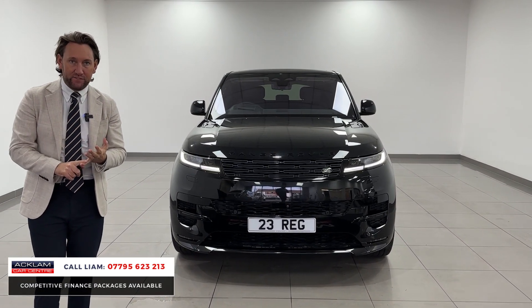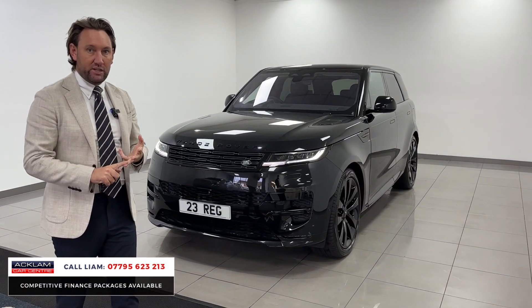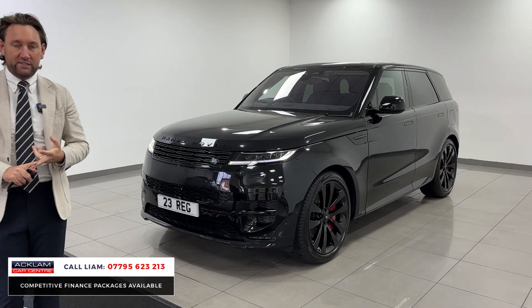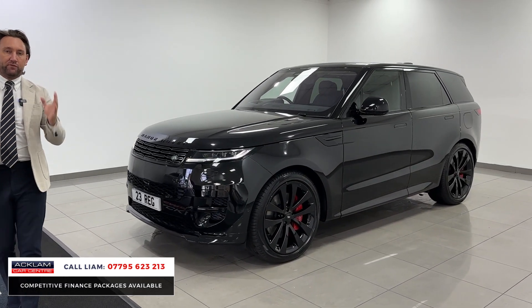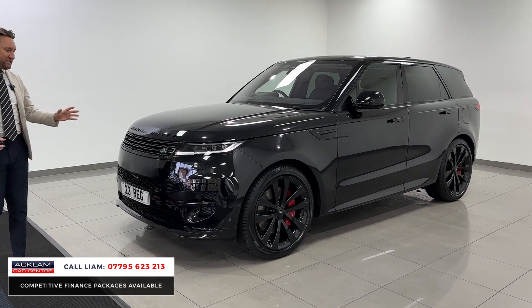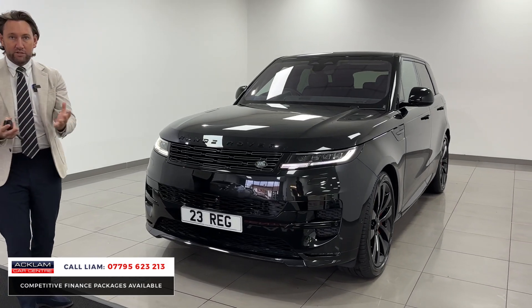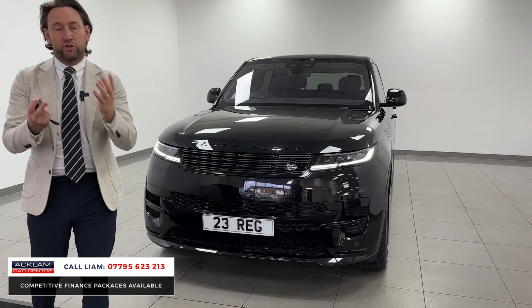It's a P510, so it's a 510 plug-in hybrid, 510 brake horsepower, First Edition, and it's got rear entertainment. First new Sport I've had with a £3,500 optional rear entertainment. It's done 1,500 miles. It's in Santorini Black, and if you order this car, I guarantee it would take 18 months to two years.